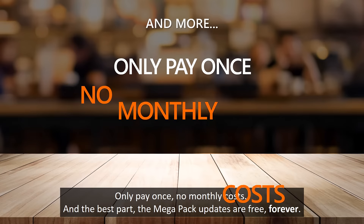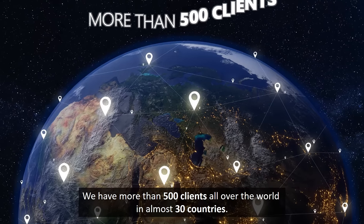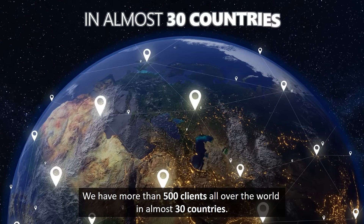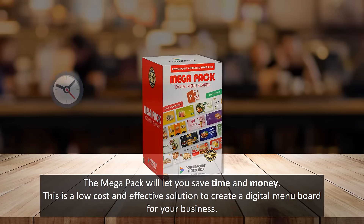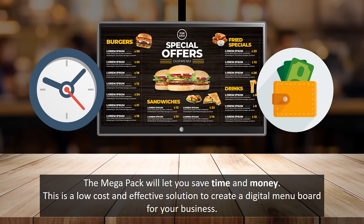Only pay once, no monthly costs. And the best part, the MegaPack updates are free, forever. We have more than 500 clients all over the world in almost 30 countries. The MegaPack will let you save time and money. This is a low-cost and effective solution to create a digital menu board for your business.